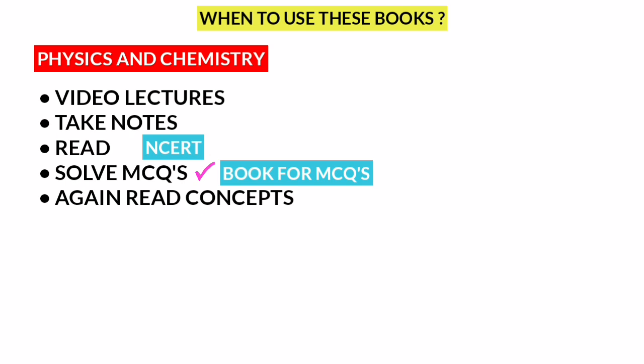Make maximum use of video lectures and read NCERT to fully understand the concepts. If you don't have a concept clear, use reference books. Now for Physics and Chemistry — NCERT, books for NCERT, and reference books.